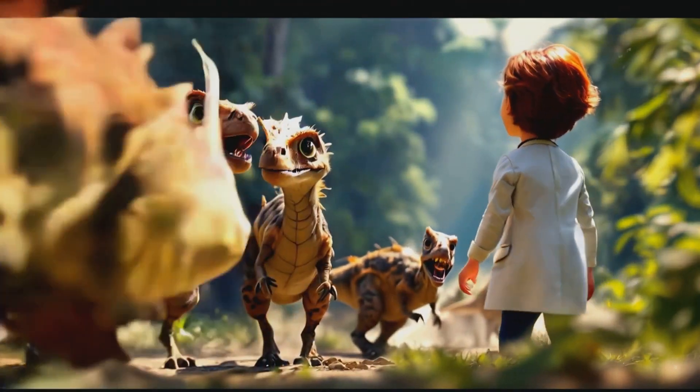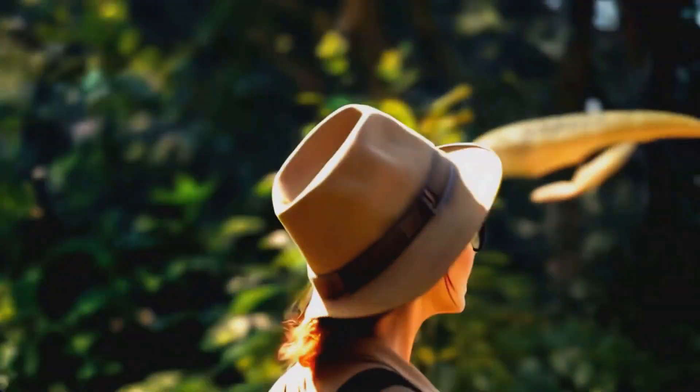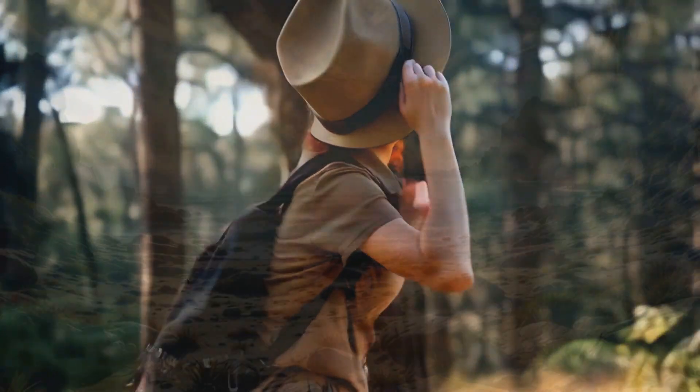Oh, careful. That's a Velociraptor. It's small, but very fast and clever. Velociraptors hunted in packs, kind of like wolves do today.